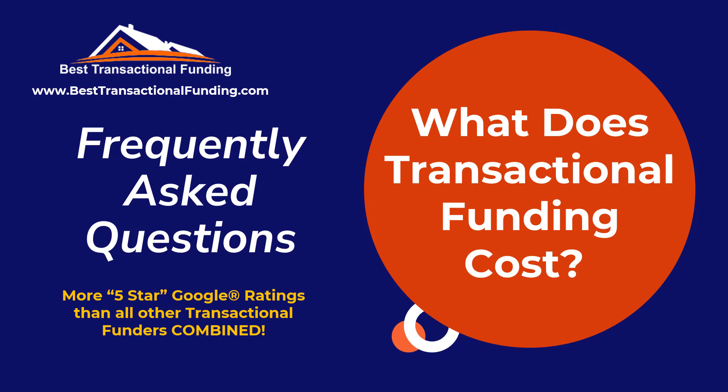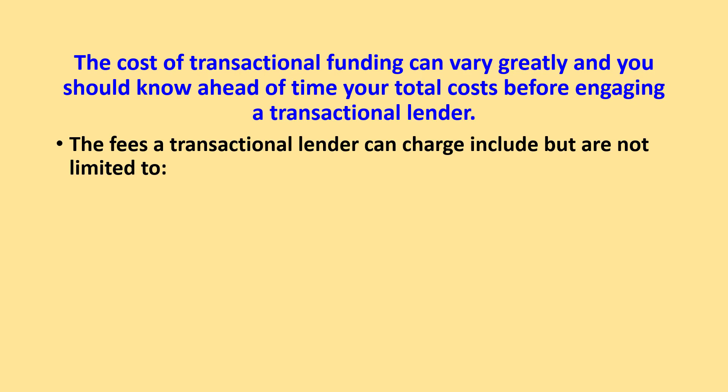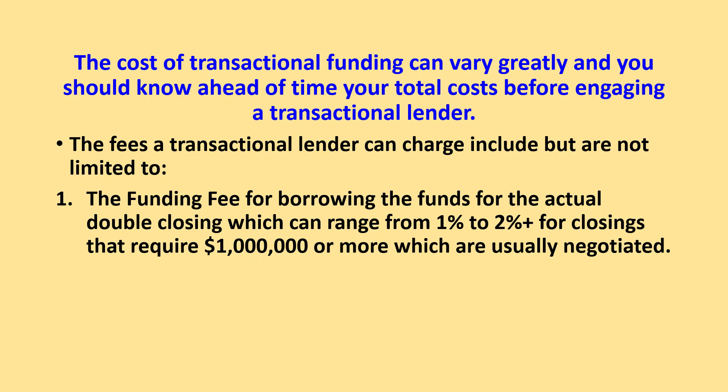What does transactional funding cost? The cost of transactional funding can vary greatly, and you should know your total cost ahead of time before engaging a transactional lender. The fees a transactional lender can charge include but are not limited to: 1. The funding fee for borrowing funds for the actual double closing, which can range from 1 to 2% plus for closings that require $1 million or more.